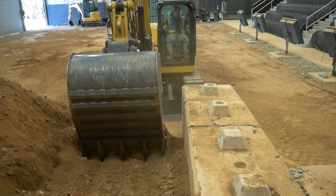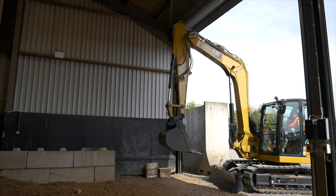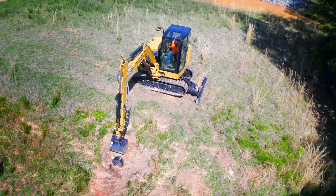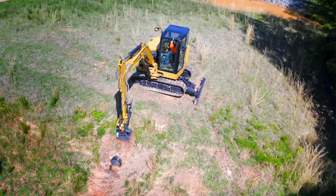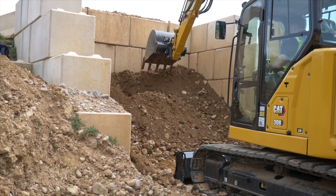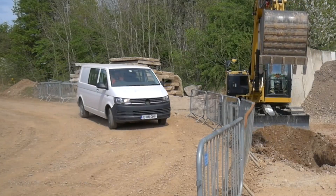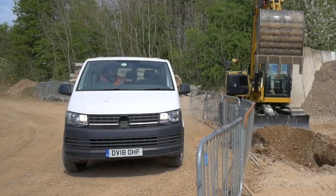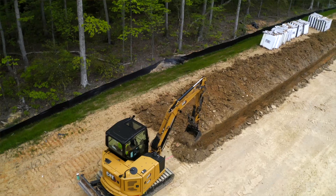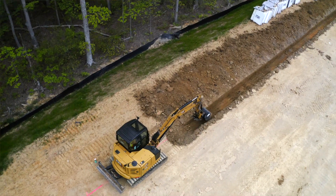E-Fence technology helps operators to avoid overhead obstacles such as tree limbs or ceilings, underground structures like utilities or fibre optics, prevent hitting an object when reaching out in front of the machine when working near a fence or a wall, and swinging wide in areas like a construction zone where you might have live traffic close to the machine. This technology will not only make it easier to use, but also more efficient and productive throughout the day.